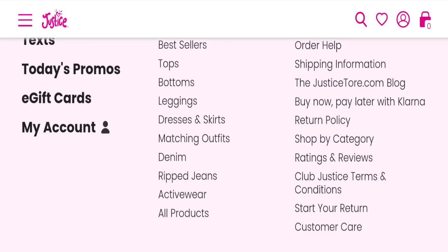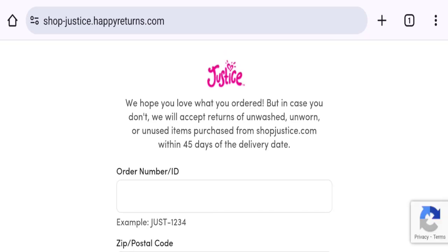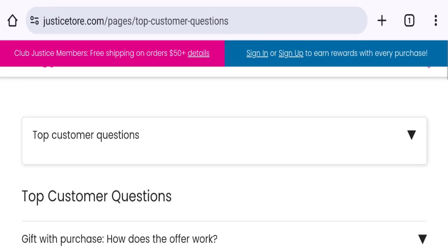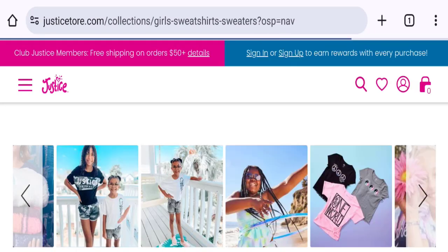Next we will talk about the return and refund policy. Clicking on the return policy section, they mention a 45-day return policy. If you have any experiences regarding return and refund, please mention it in the comments.